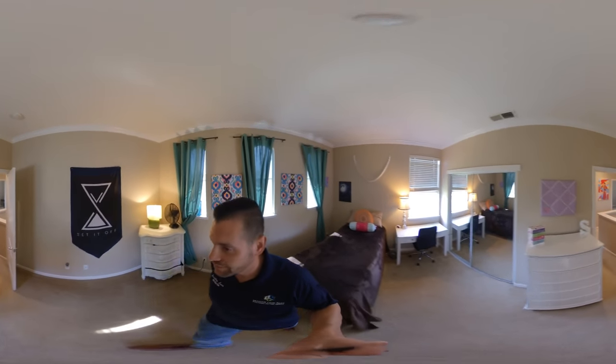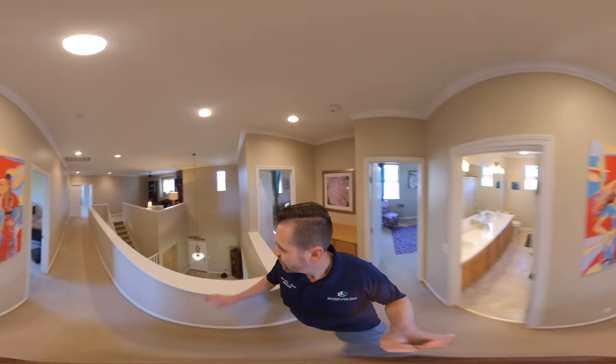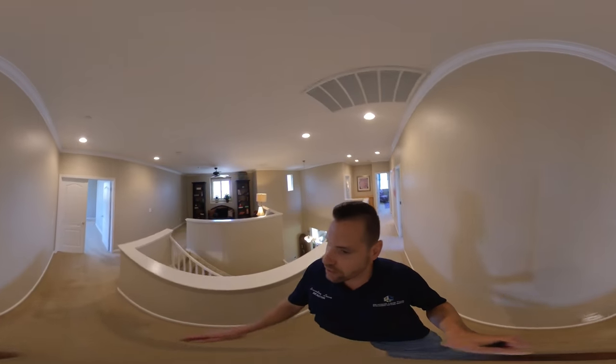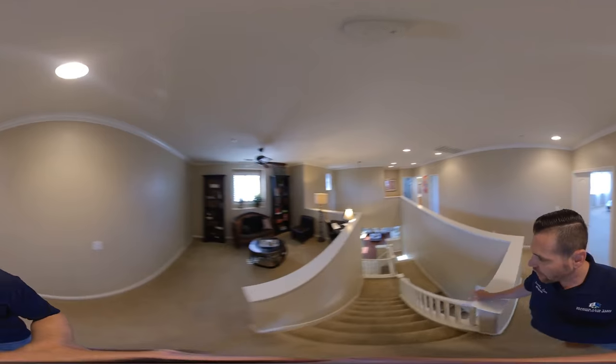And there you have it, guys — that is Galaxy Lane for you. If you have any questions, my name is Brandon Leon with Better Homes and Gardens. We would love to hear what you think about this 360 tour, and good luck on your home search. Thanks so much!